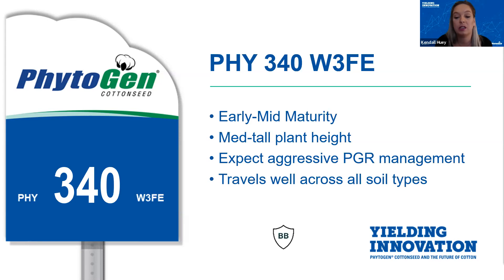340 has been known to be consistent with its fiber quality, staple length, and micronaire at the gin, which has definitely helped this variety gain its cult following and become very successful down here in South Texas. 340 travels very well across all soil types and management, which has made this variety very dependable in South Texas and a very good fit for our region.